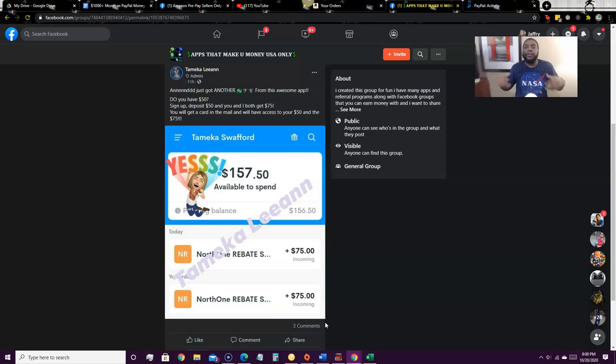This promotion is still going on but we don't know how long it will last. You can get unlimited referrals — if you refer somebody who also deposits $50, you get paid $75 per person. So if you have $50, you can get a free $75 right now. I just had to mention it in this video.